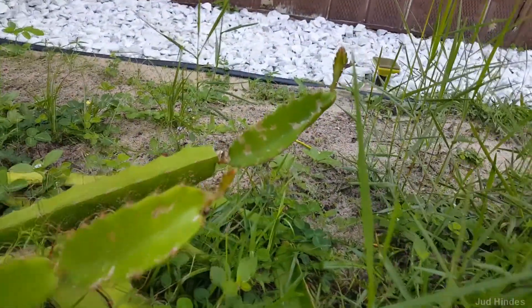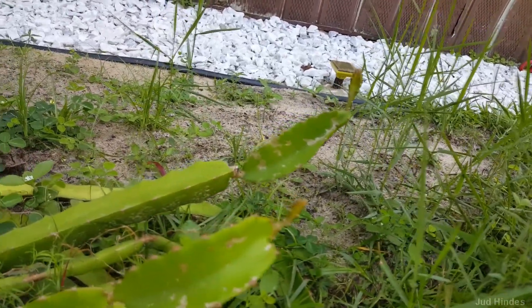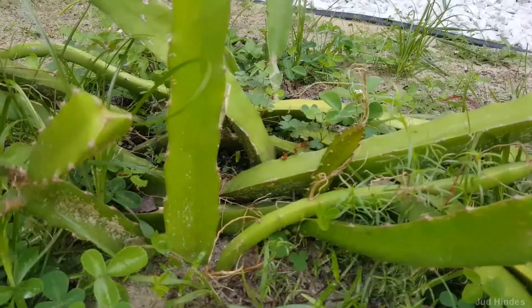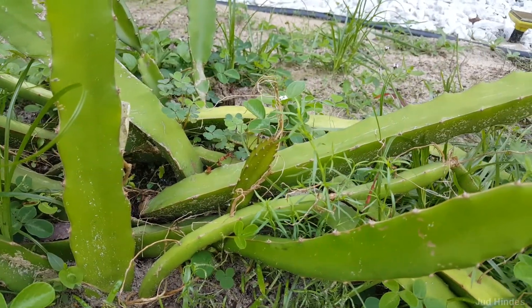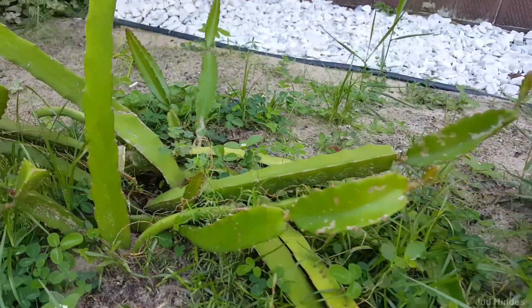We've got some new growth at the tips of those two pieces there. And I think that's new down there, right in the middle. So that's showing some good signs.